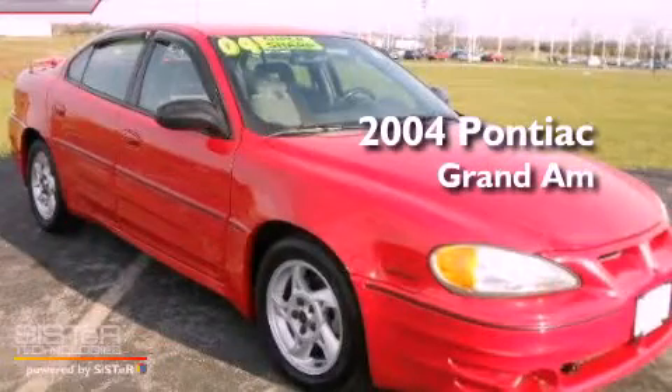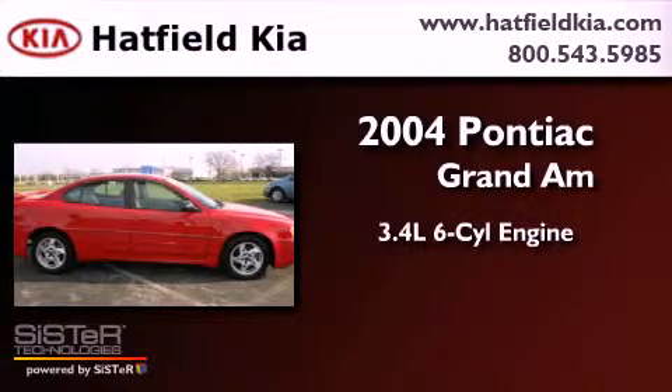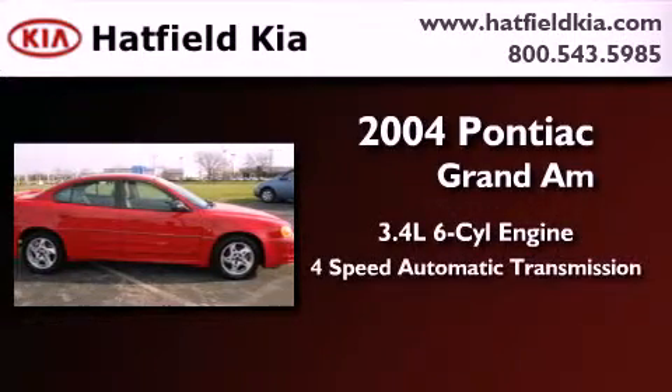This is a 2004 Pontiac Grand Am. There's a 3.4-liter, six-cylinder engine and a four-speed automatic transmission.